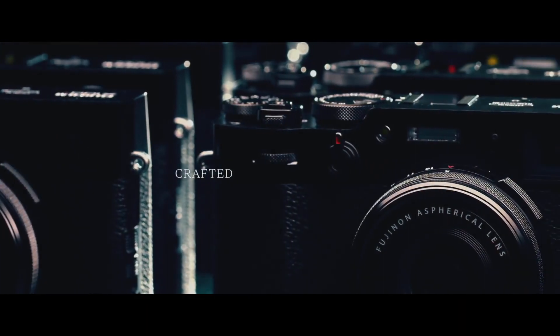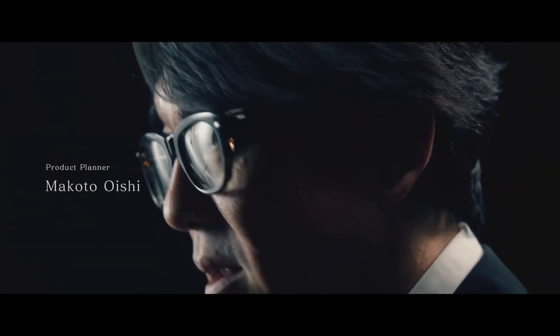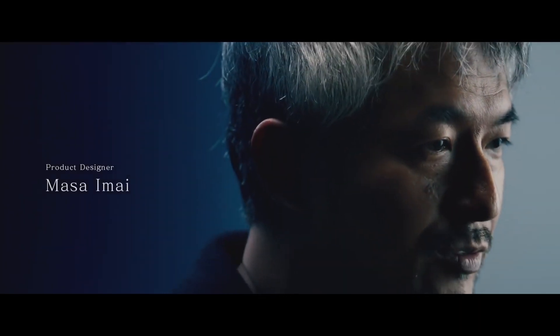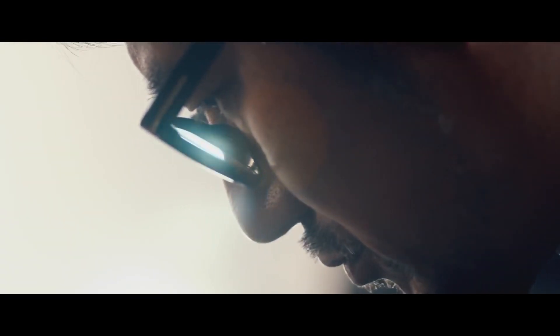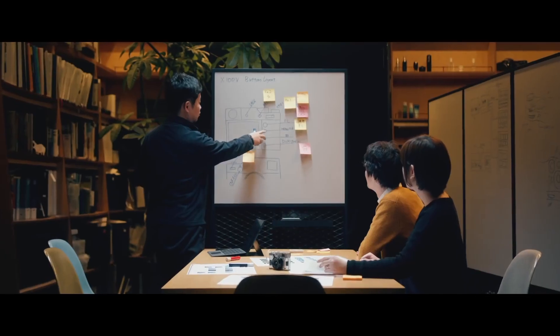Coming in at number three, Fujifilm's X100V — their latest premium street camera. The X100V features a 26-megapixel APS-C size sensor, a fixed 23mm lens, 4K 30fps and 1080p 120fps video. It also includes a 3-inch tilting touchscreen, weather sealing, built-in neutral density, zebras, log profiles, panorama, an EVF, a tally lamp, multiple exposures, HDR, time-lapse, and wireless connectivity.